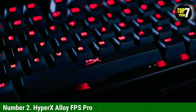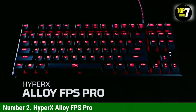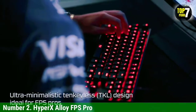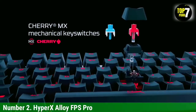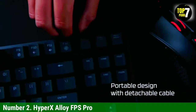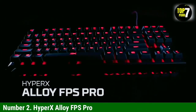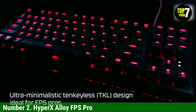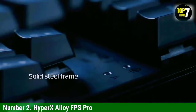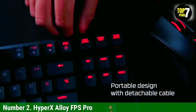Number 2: HyperX Alloy FPS Pro. The HyperX Alloy FPS Pro, currently going for $70, was made with eSports in mind, making it one of the best budget mechanical keyboards for gamers. It features a compact TKL design, a detachable USB cable, and solid steel construction that should allow it to travel well. The Alloy FPS Pro is available with Cherry MX linear red or clicky blue switches, which helps it stand out from other budget mechanical keyboards. There's nothing wrong with most manufacturers' switches, but Cherry MX switches are still seen as the best of the best in the mainstream consumer market.